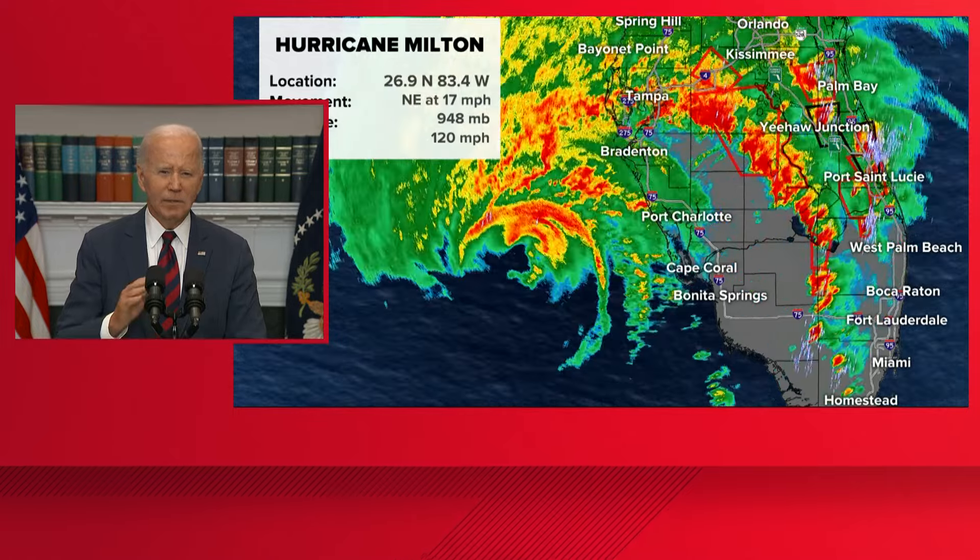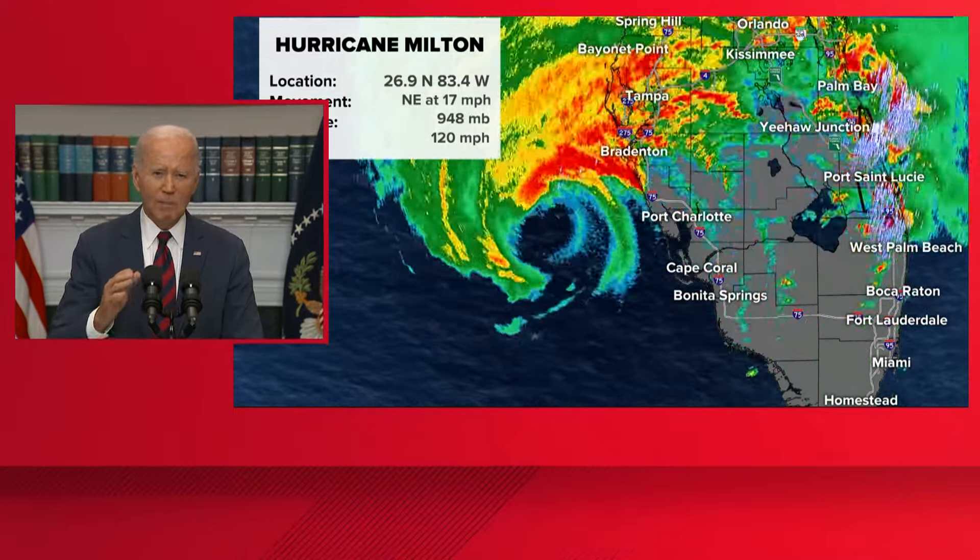We've already touched down in South Florida. Currently, Milton is a Category 3 with wind speeds up to 120 miles per hour, but no one should be confused — it's still expected to be one of the most destructive hurricanes to hit Florida in over a century. Both the heads of the National Hurricane Center and the National Weather Service made it very clear in conversations I had with them earlier today: Milton still carries incredible destructiveness, can wipe out communities, and can cause loss of life.